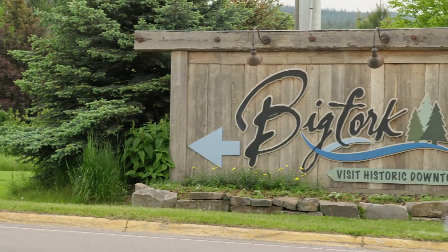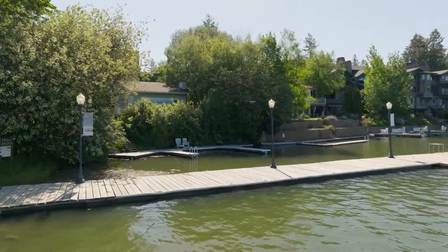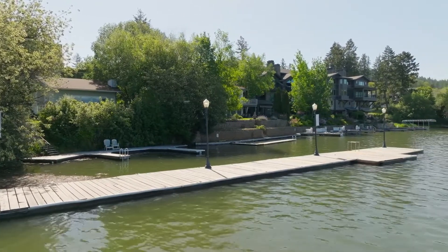The existing gravity sewer main that ran through the bay along Big Fork Bay was failing. The district was really worried about it overflowing into the lake. There's a public dock right next to this sewer line, and so they knew they had to do something.